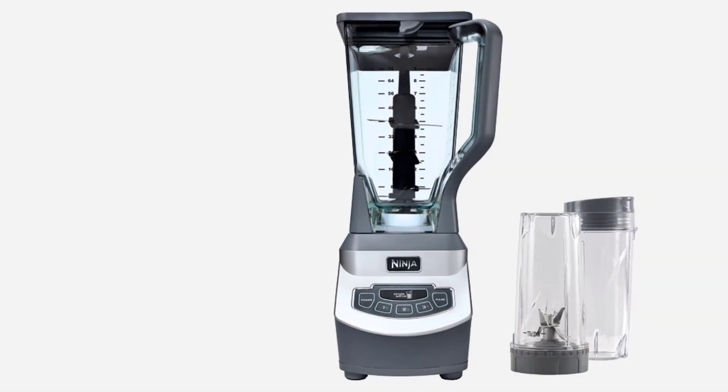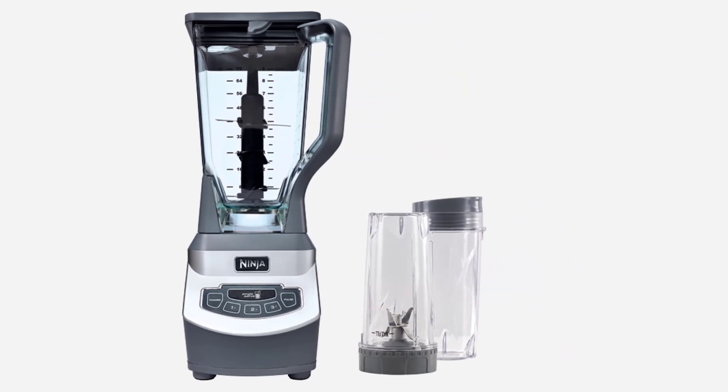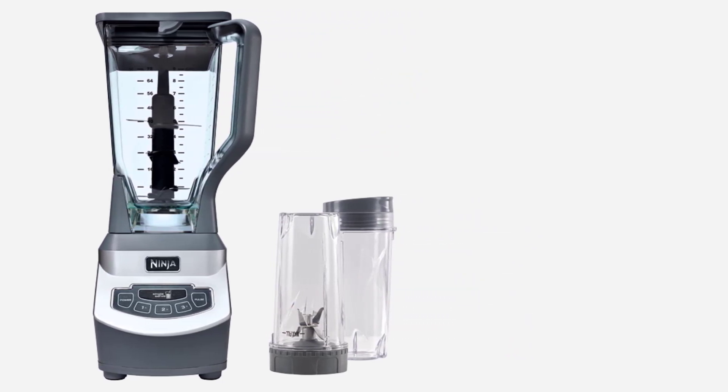BPA-free and dishwasher-safe. Non-slip feet under its base. Recipe booklet included.